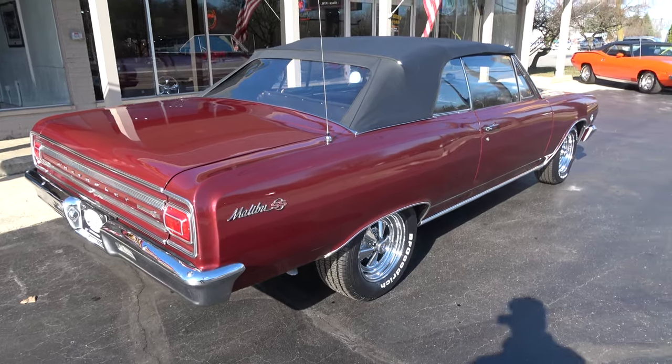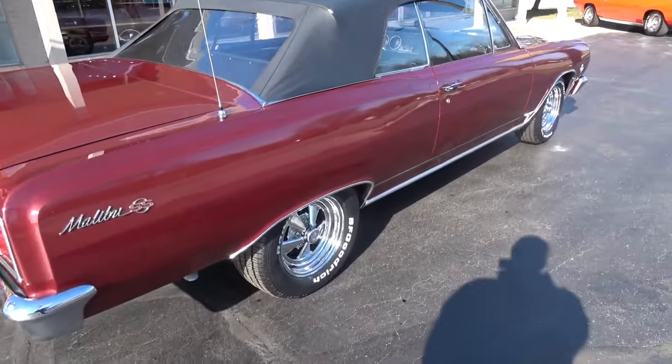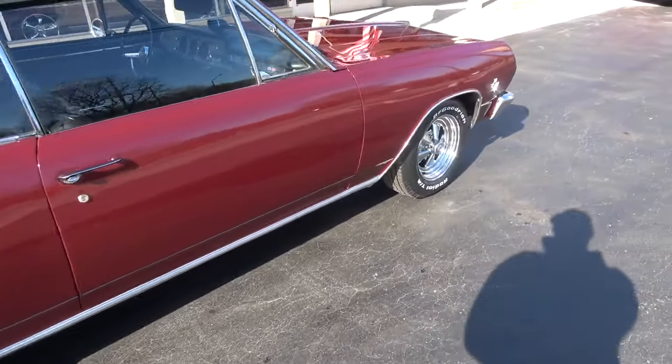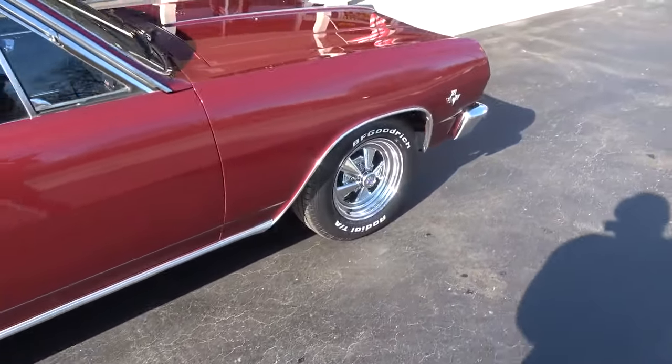Good car, man. This is one of those cars where whoever gets it, you're just getting one of those cars. You turn the key, point the direction, and go. It really hits the road good.